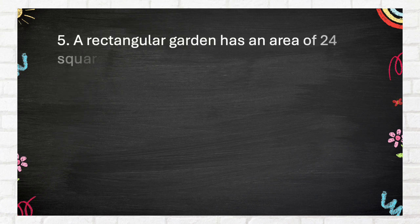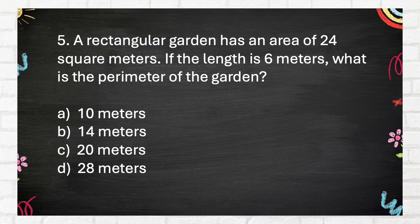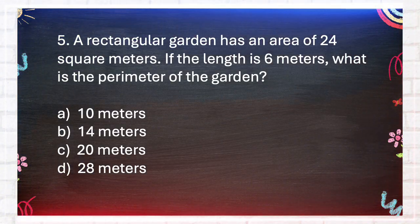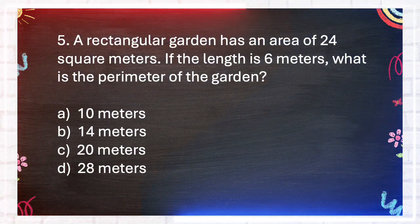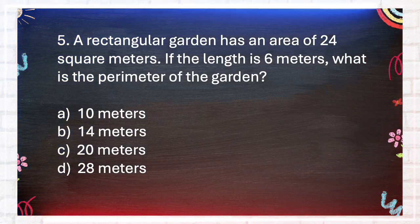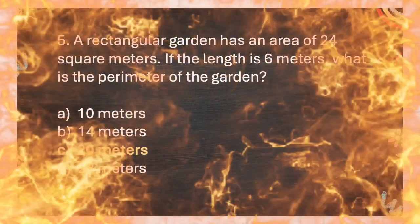Question number 5. A rectangular garden has an area of 24 square meters. If the length is 6 meters, what is the perimeter of the garden? A. 10 meters, B. 14 meters, C. 20 meters, D. 28 meters. The answer is C. 20 meters.